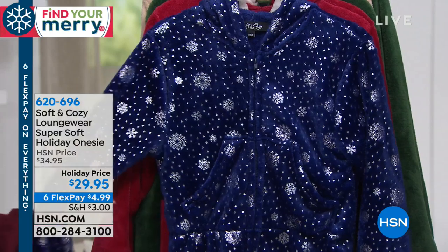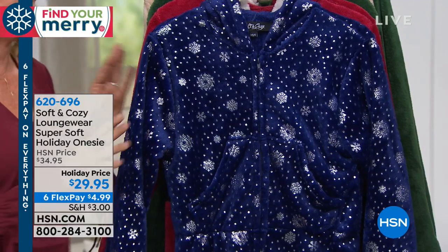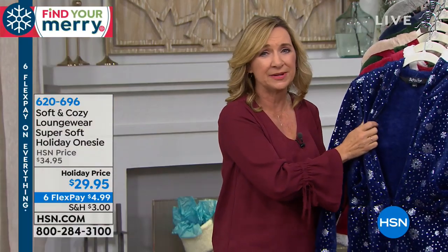You're going to love these. These are our onesie pajamas and they are so fun. We have them in holiday patterns and our everyday patterns. These are made from our soft and cozy fabric, which is that beautiful micro plush — comfy, nice and warm, but lightweight.